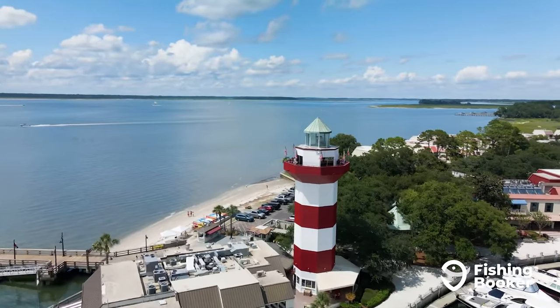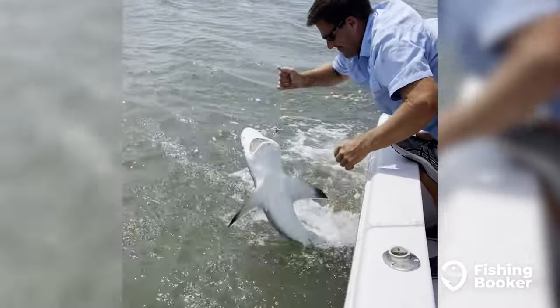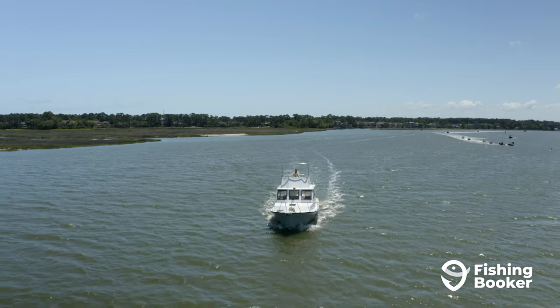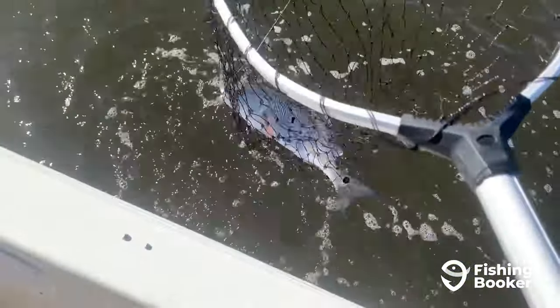Hilton Head Island is an oasis of sunshine, outdoor activities, and incredible nature, so it's no surprise that over 3 million people descend upon the town each summer. Everyone comes for their own individual reasons, but they all stay for what's easily the best fishing in South Carolina.